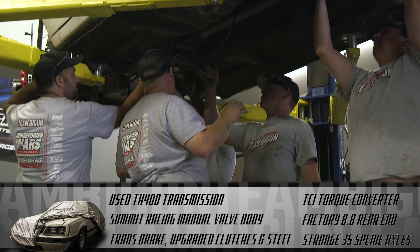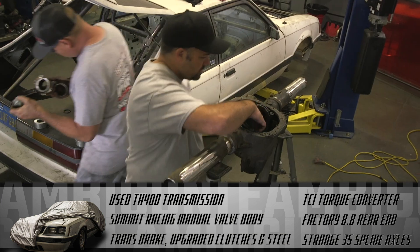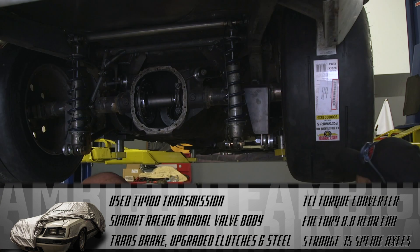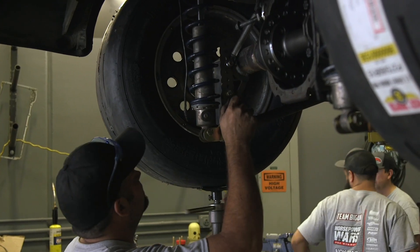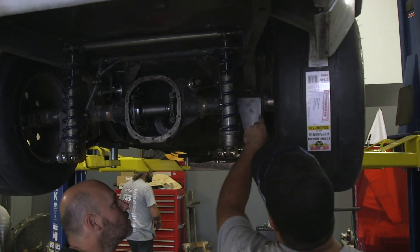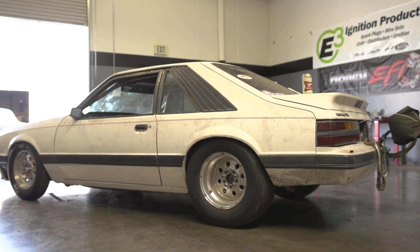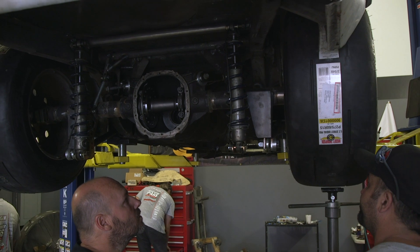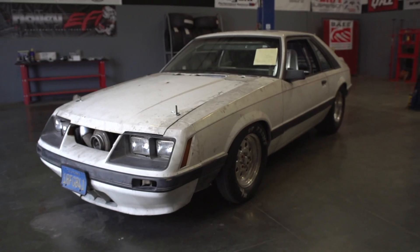The driveshaft and the factory 8.8 rear end were used to get the power to the ground, with the help of bolt-in Strange 35-spline axles and a spool. The rear suspension on Beer Money shows how well this team knows the Fox Body. They fabricated their own lower control arms and used a set of adjustable upper control arms to change the angle and instant center of the chassis. With a used rear coilover shock and spring, the suspension is set up for serious track times.